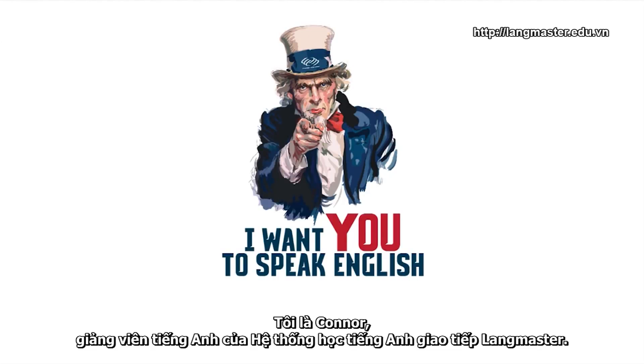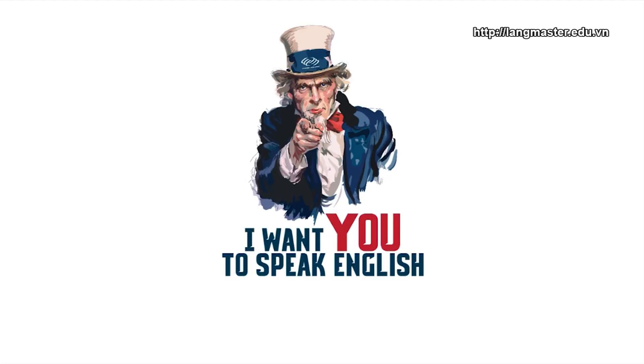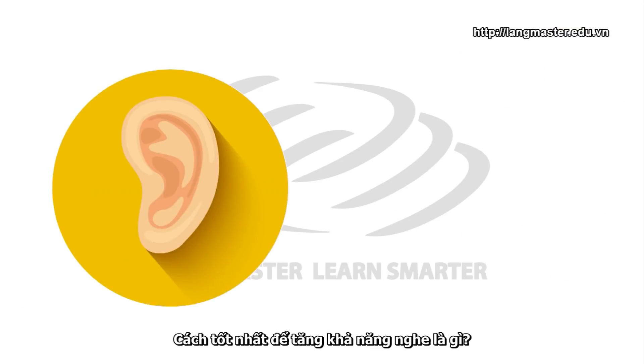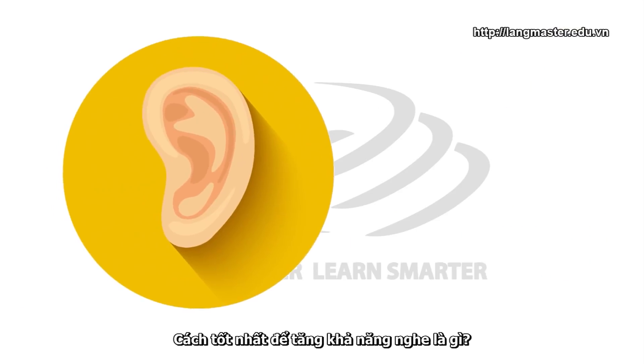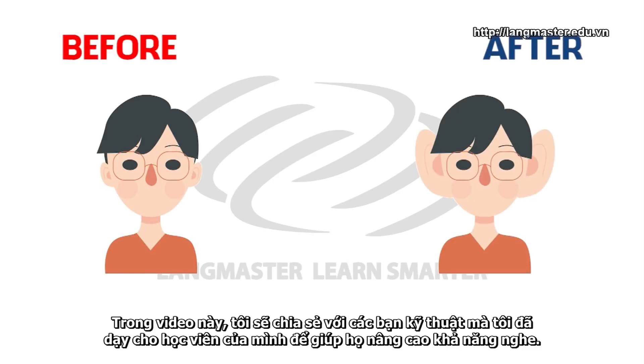Hello everyone, I'm Connor, an English teacher of Langmaster Learning System. This is the second video that will show you how to practice English listening skills without spending extra time. What's the best way to improve your listening? In this video, I'm going to share with you the technique I teach my students to help them improve their listening.